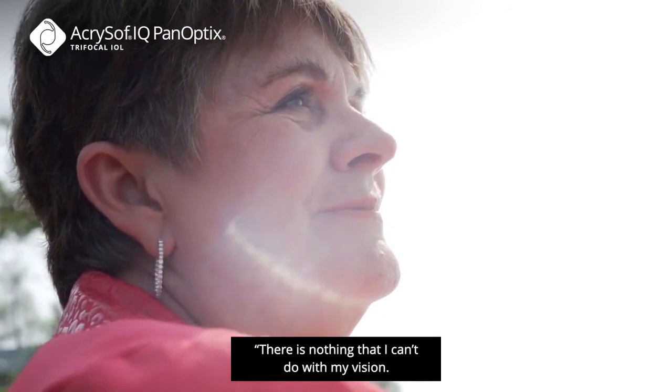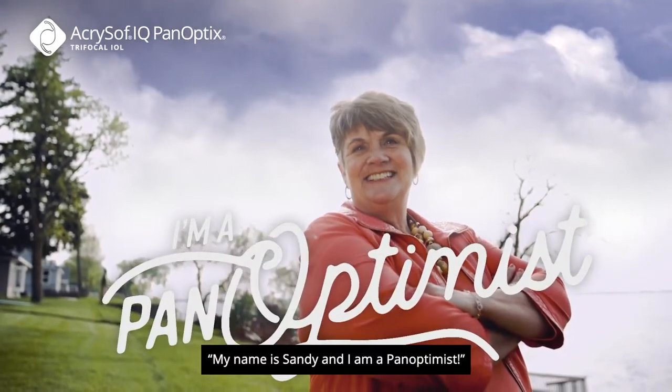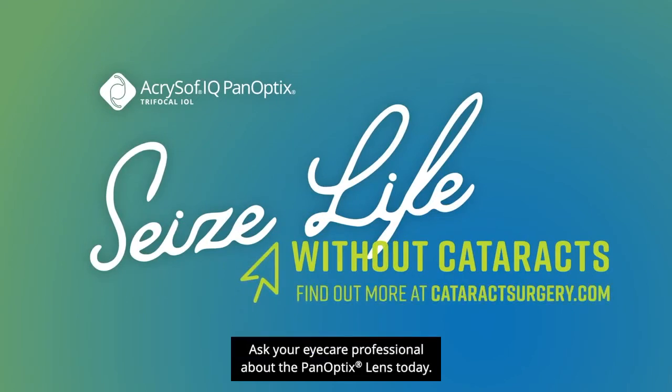There is nothing that I can't do with my vision. It's been wonderful. My name is Sandy and I am a Panoptimist. Look on the bright side of cataract surgery. Seize life without cataracts. Ask your eye care professional about the Panoptix lens today.